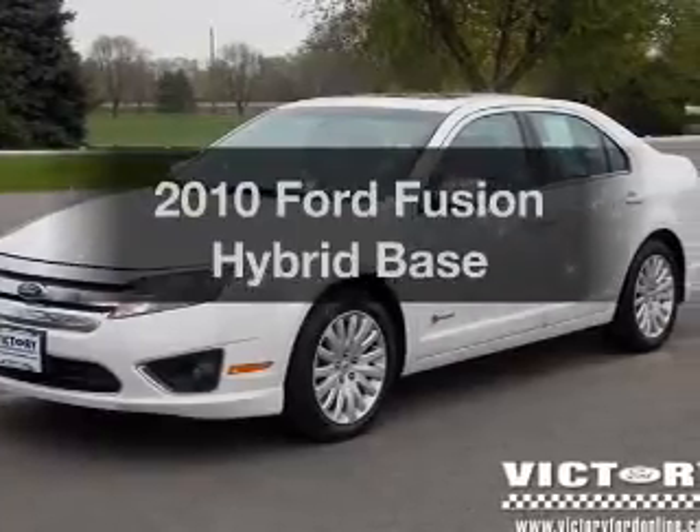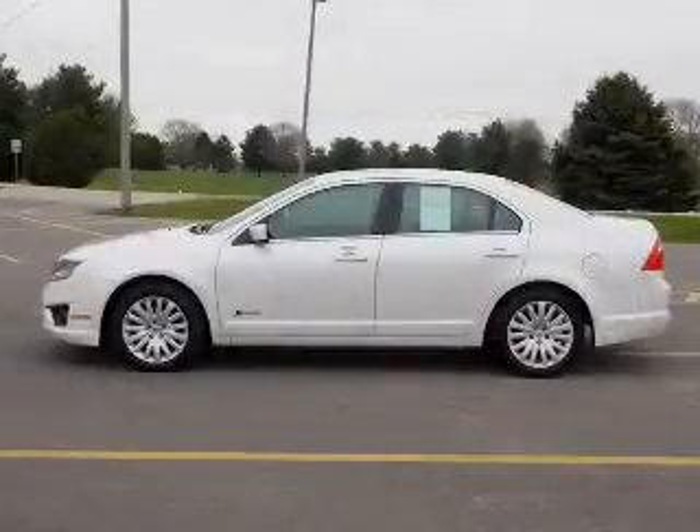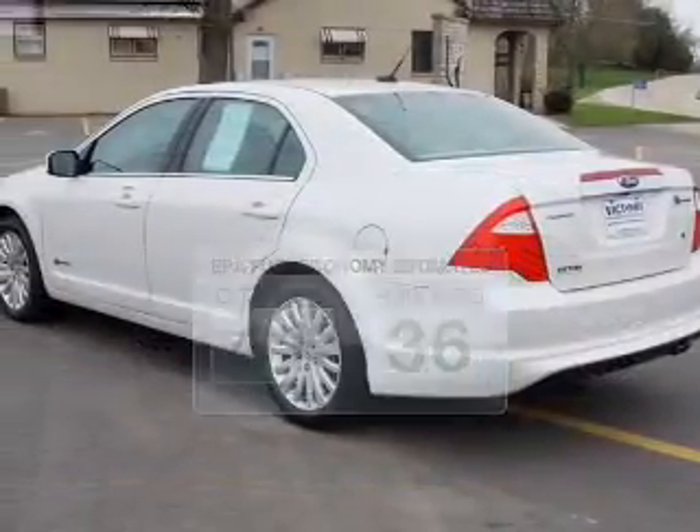Presenting the 2010 Ford Fusion Hybrid. If you're looking for a first-rate auto, this one could be yours today. Low emissions and the good fuel economy offered in this vehicle are important to you and to the environment.